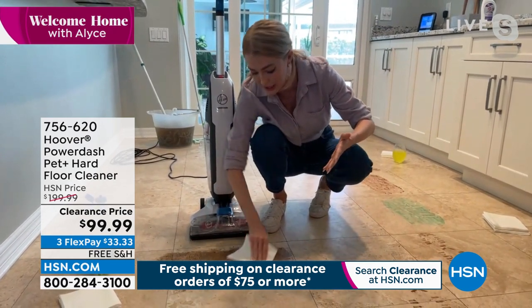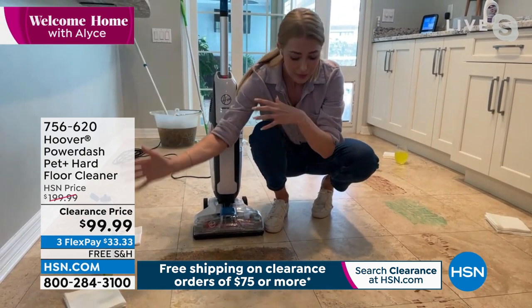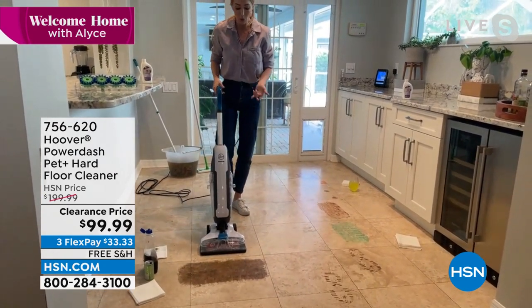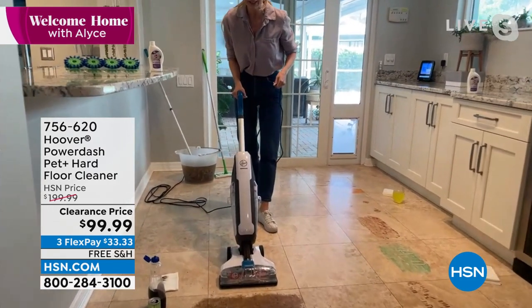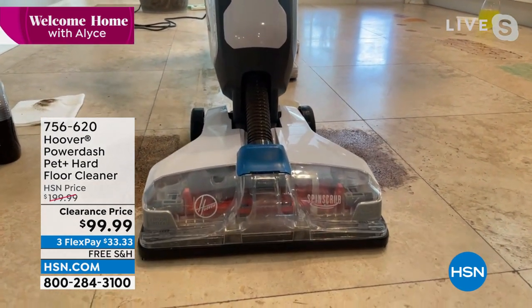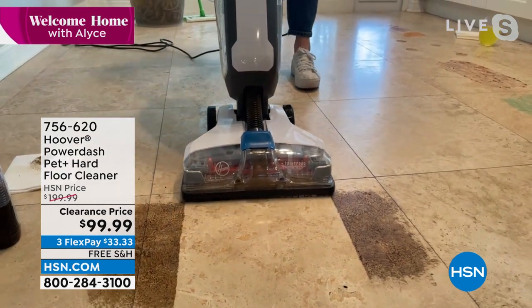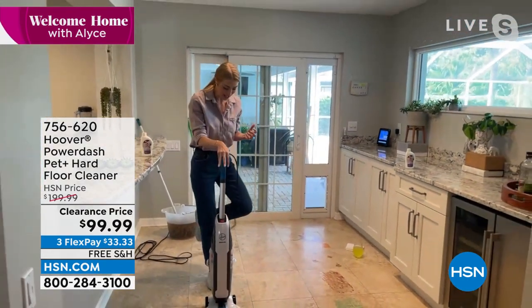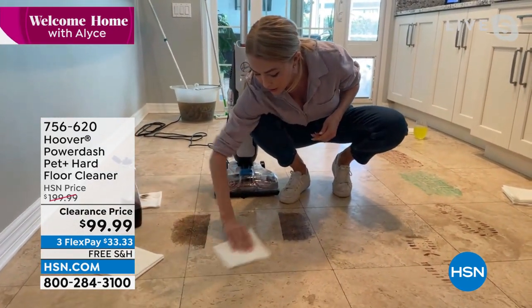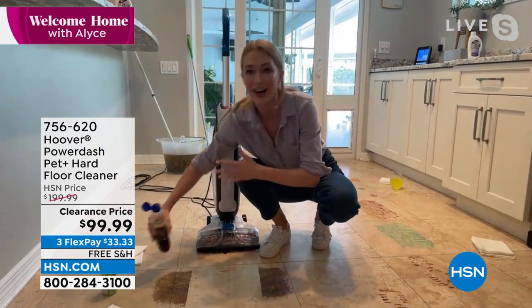I want to show you this demonstration. A lot of times when messes happen, I don't get to them right away and they dry down and get tough to clean. You can see how gritty and dried this mess is. Without the PowerDash, I'd have to put down cleaner, add water, get on my hands and knees, and it would be left wet. But the PowerDash powers through: I squeeze the trigger, it puts down solution and water, the spin scrub brushes break up the mess, and as I pull back, it dries using suction and squeegee action — super clean and dry in one pass.